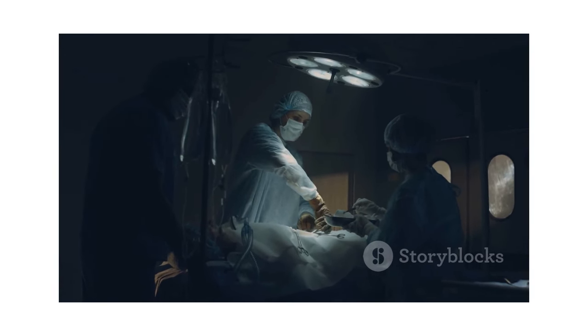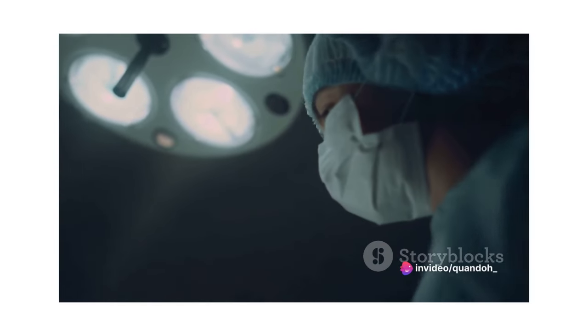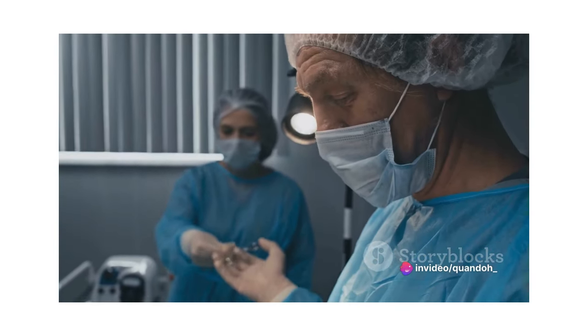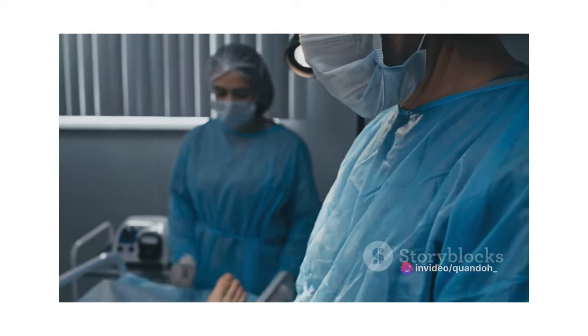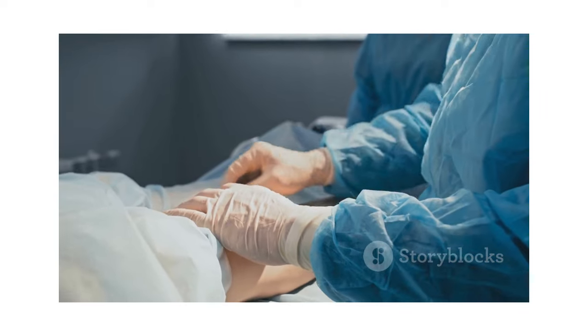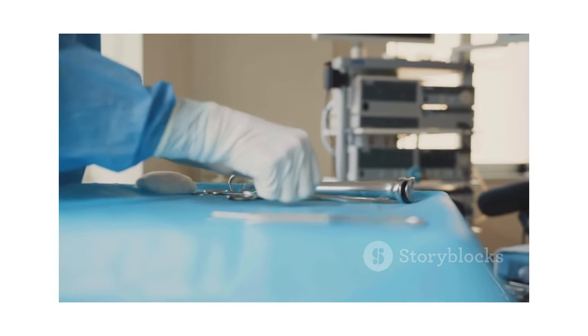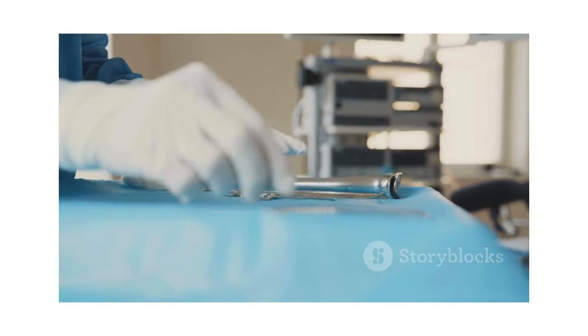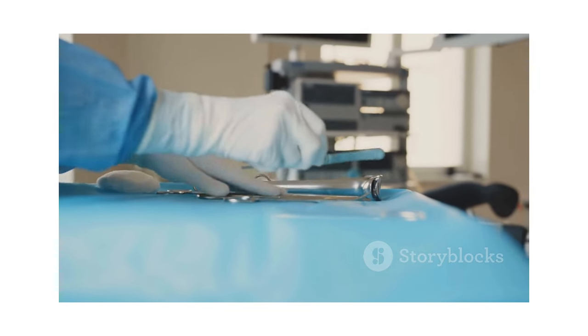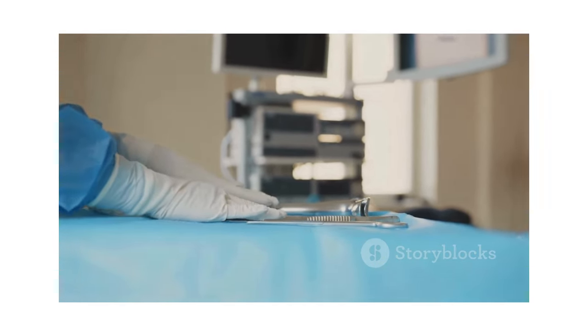It offers a unique blend of technical expertise, critical thinking and compassionate care. If you're passionate about healthcare and patient care, a career in perioperative nursing could be your calling. It's a field where you can constantly learn, grow and contribute to the betterment of healthcare. Consider a career in perioperative nursing if you want to make a difference. Don't forget to subscribe to the Career Advisor channel for more insightful videos about different career paths.